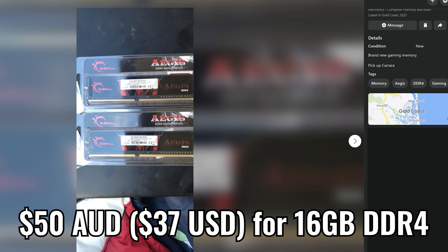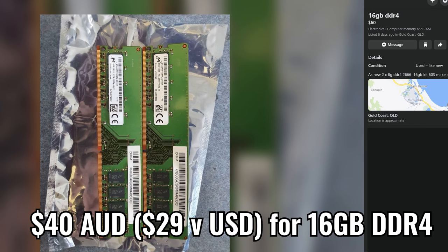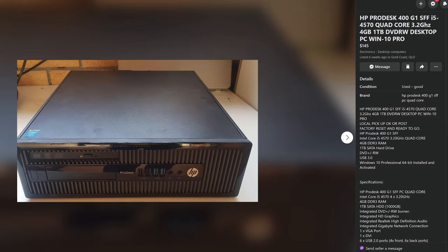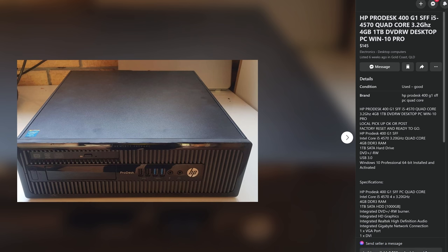There's a Ryzen 5 2600, a B450 motherboard, and 16 gigabytes of RAM — they wanted 300 Aussie, I offered 220, and they accepted. I'm just waiting for them to get back so I can go pick that up. The next deal is HP fourth-gen systems. I kind of like these because if they come with the cooler, CPU, RAM, motherboard, and power supply, you can recase them and put together really good value price-performance systems. However, they're asking 140 Aussie with four gigabytes of RAM — I offered $80, so we'll see if they get back to me.